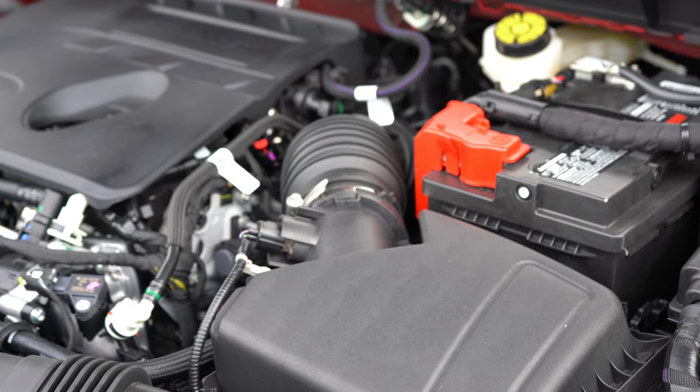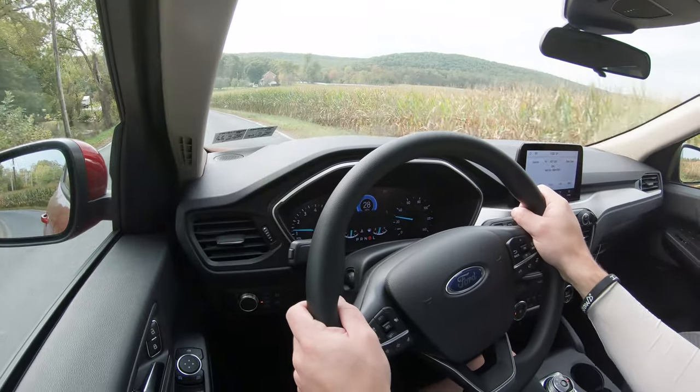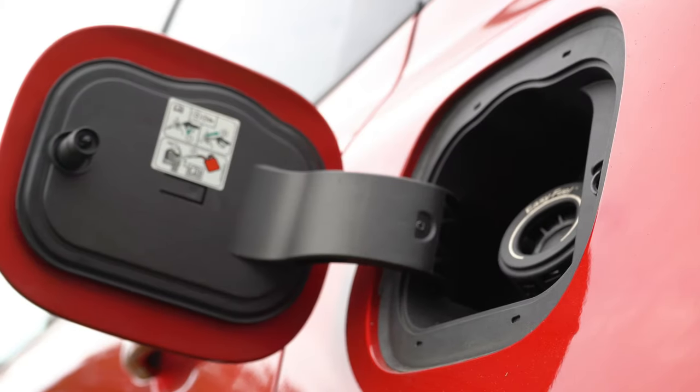The 1.5-liter produces 177 lb-ft of torque sent to the front wheels or all wheels — all-wheel drive is a $1,500 option. That power is sent through an eight-speed automatic, giving you fuel economy of 27 city and 33 highway.